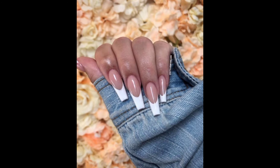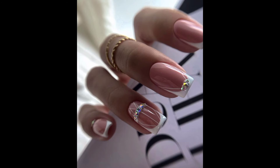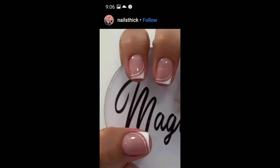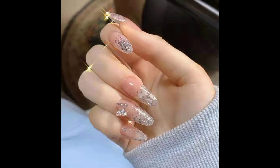Next we will cover French tip acrylic nails. Many ladies prefer long nails, but not all of them can keep them in good condition since they often break or get damaged. In this case, acrylic nails are a great option. Of course, it's almost impossible to do them at home — you will have to visit your nail technician. The whole procedure won't take much time, but you will eventually get an excellent long French manicure.